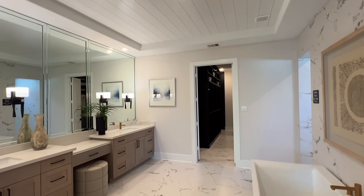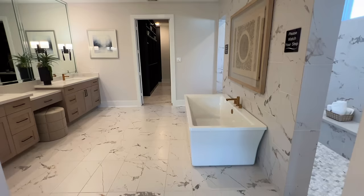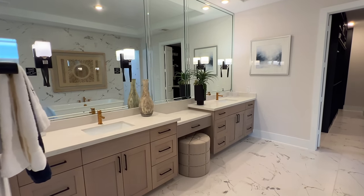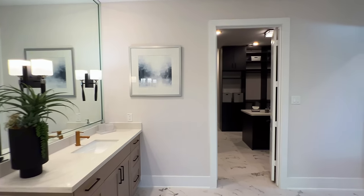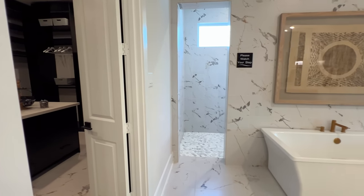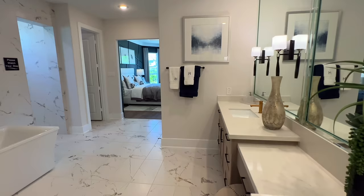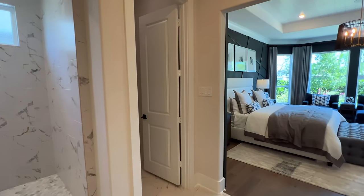Inside the en suite, you have this rectangular soaking tub with the brass faucet. Tile flooring extends in here. You have his and her sinks with the vanity area in the middle. I'd love to hear your thoughts — would you rather the vanity area be separate? I showcased the Stelvio Toll Brothers model a couple of days ago and it had almost a separate section for the vanity area, so I'd love to hear your thoughts.